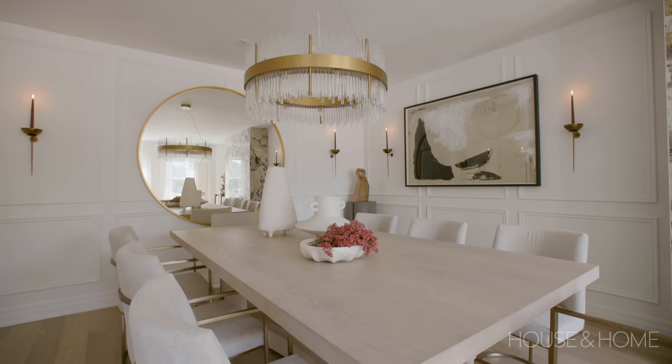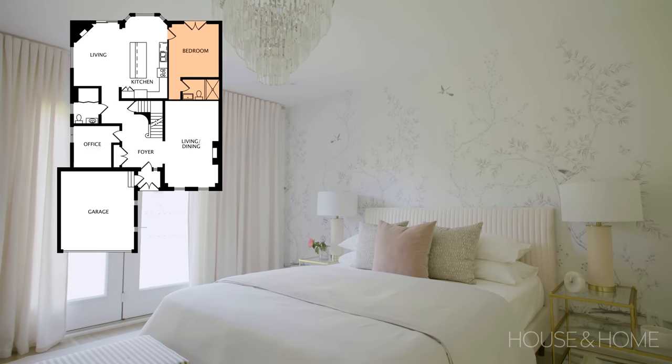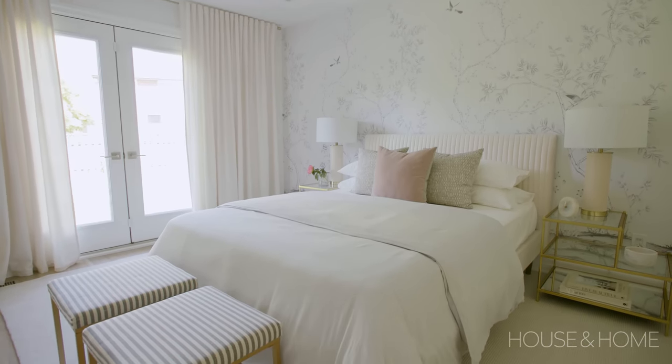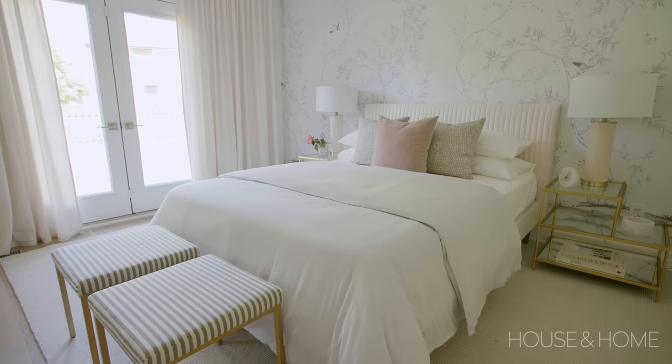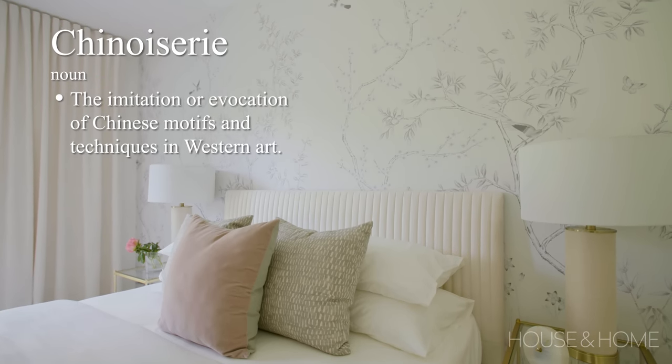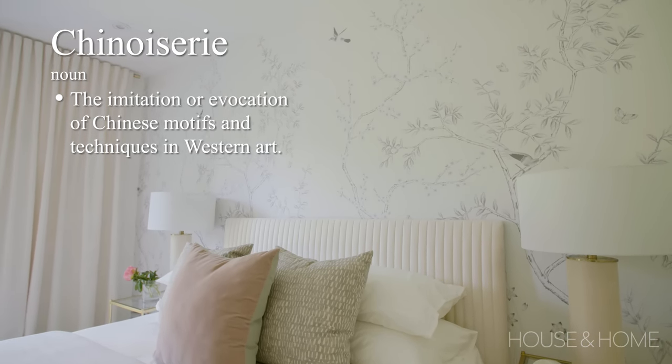The back of the house, behind the dining room wall, was created as an in-law suite, which is great for accessibility to both the kitchen and the backyard. It's nice and private, with a beautiful wall mural from 10 Paper featuring a chinoiserie design going up the back — it's really a showpiece.